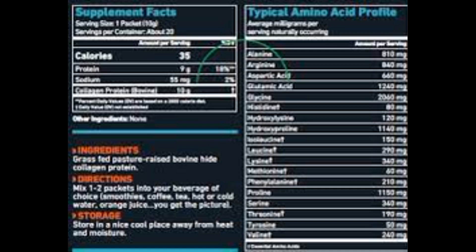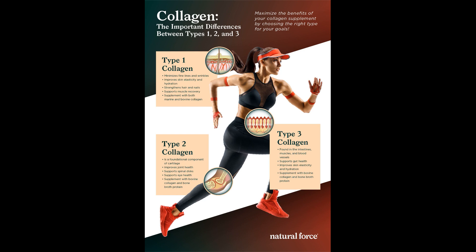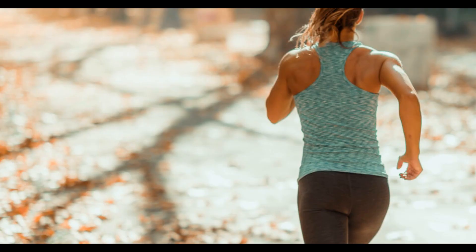We may be partial, but to us, Bub's collagen peptides are the best. Bub's Naturals Collagen Protein is for anyone who wants to maintain their strength, mobility, and energy as they age. It's important for everyone to maintain healthy collagen levels to support a healthy lifestyle as we age, which is why we think Bub's is for anyone and everyone.